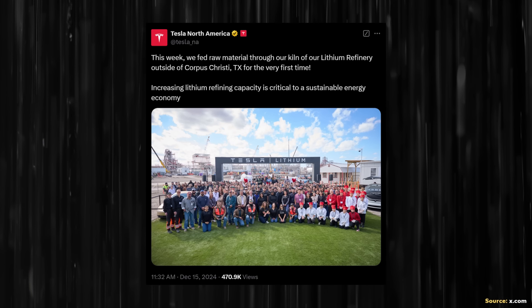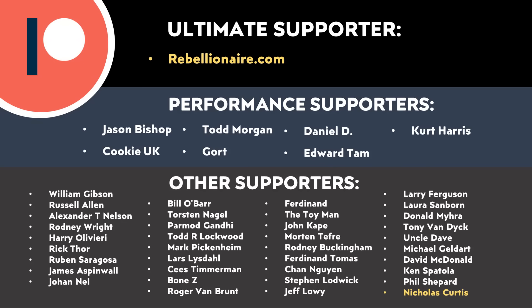I'm really excited about this announcement — that Tesla is beginning to make great progress with this facility and was able to run raw material through their kiln at their refinery. I'd love to know what you think about this, so let me know in the comments section below. Thank you to all of those who support me through Patreon — your support makes a big difference and helps make these videos possible. I'll put a link in the video description. Thank you so much.